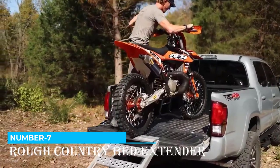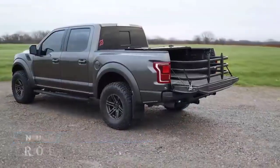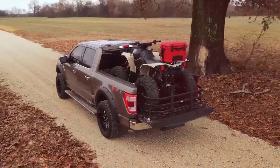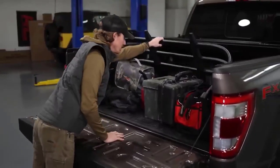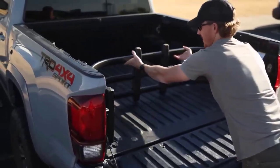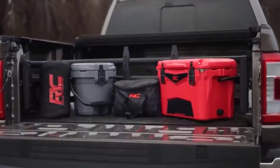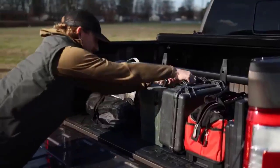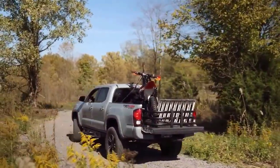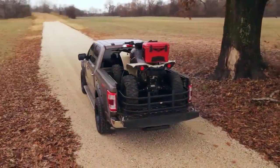Number 7: Rough Country Bed Extender. Here is proof that even wealthy people face challenges — imagine a beloved motorcycle not fitting in the bed of a favorite pickup truck. This brilliantly simple solution costs $180. It's an insert that allows you to keep the tailgate open, providing an extra 66 centimeters of length — making it easy to transport motorcycles, tools, building materials, and more. Installing this upgrade takes only an hour or two and fits most pickup trucks like the Chevrolet Colorado. It comes with special straps, and when you no longer need it, you can easily remove it using quick release pins.